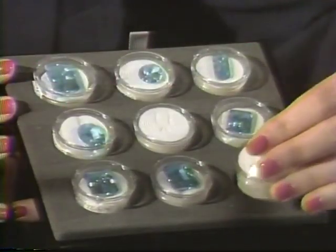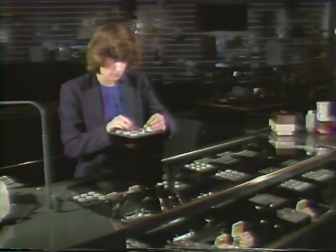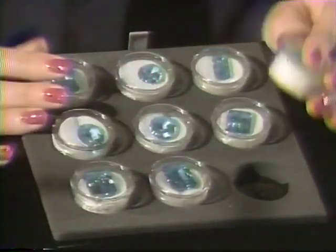Place an empty box in any unfilled display spaces. Then you will know immediately if a gem is missing. At the end of the day, replace the empty containers with duplicate gems, which should always be kept in the safe.